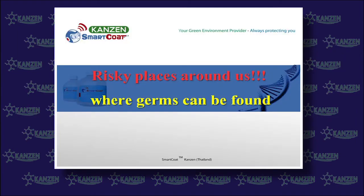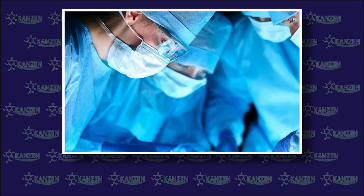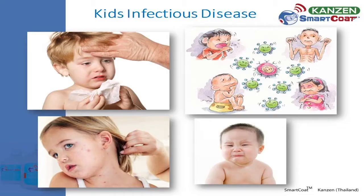There are a number of risky places around us, such as hospital emergency rooms, OPD wards, and patient rooms. Therefore, hospital and medical personnel are among the most concerned groups. Schools, kindergartens, and nurseries are full of unexpected bacteria. Children easily get infected by general diseases because of their low body immune systems.